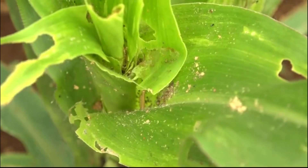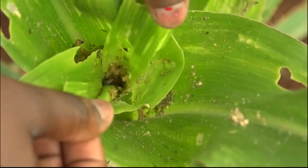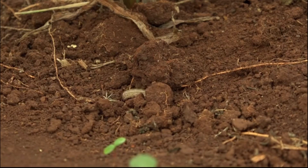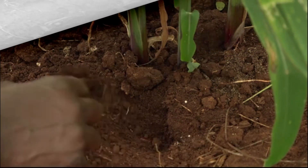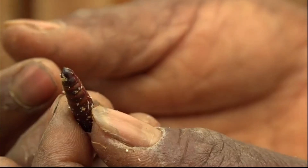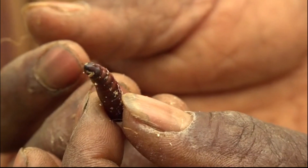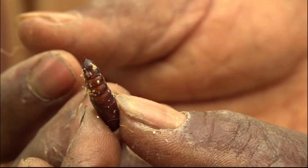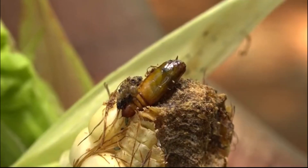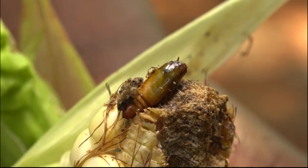After having spent two or three weeks feeding on the maize plant, the worm exits and falls on the soil. There, the armyworm covers itself with a dark brown cocoon. When the plant starts to dry, you may find a cocoon in the damaged ear.